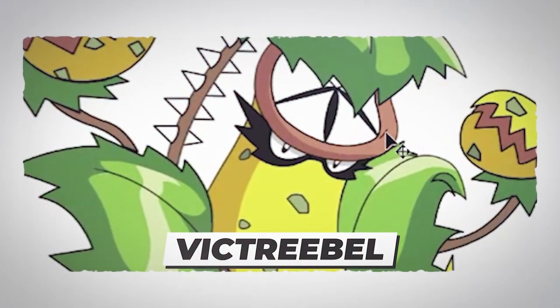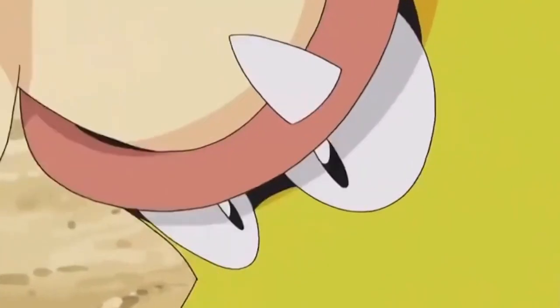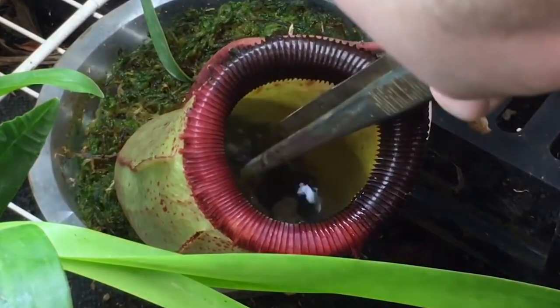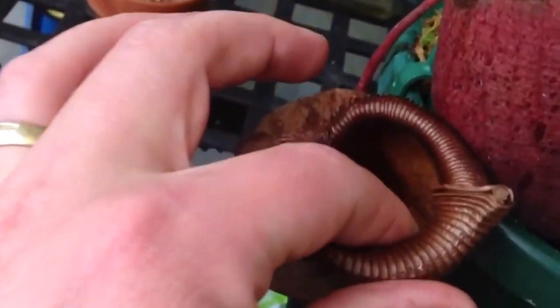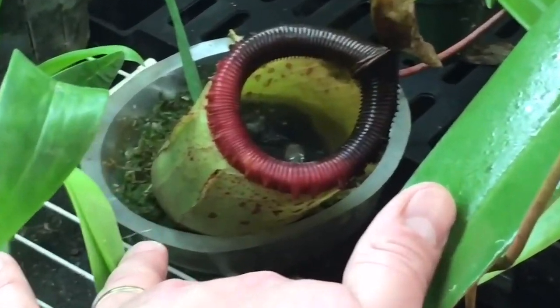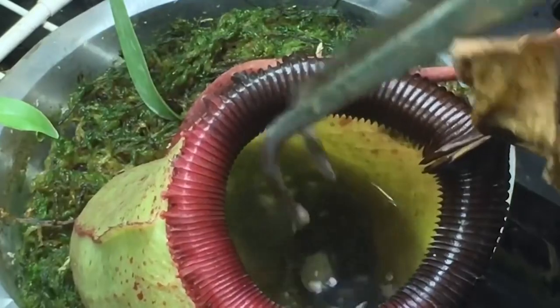Number 6: Victreebel. At number six is Victreebel, a Grass/Poison Pokémon. Don't be fooled by the fact that it's a plant — Victreebel lures its prey with a honey-like aroma that grows sweeter after dissolving prey, attracting even more. It can digest even the hardest of objects. Victreebel bears an uncanny resemblance to the real-life pitcher plant, a carnivorous plant with modified leaves shaped like a pitcher. The pitcher-like vessel produces a syrupy secretion with a sweet scent that attracts flies and insects, then dissolves and absorbs them as nutrition. It can catch not only insects but also small birds and rodents.